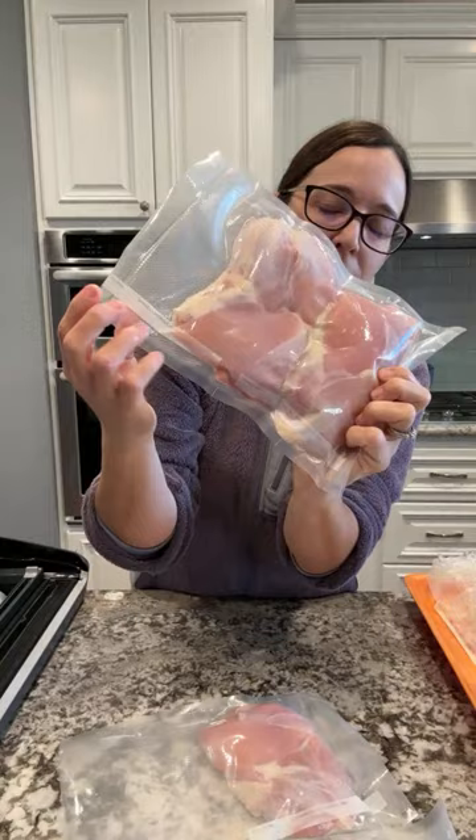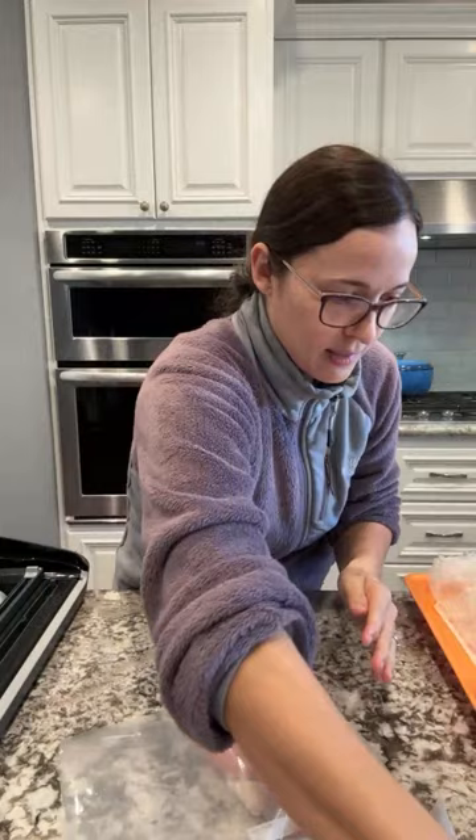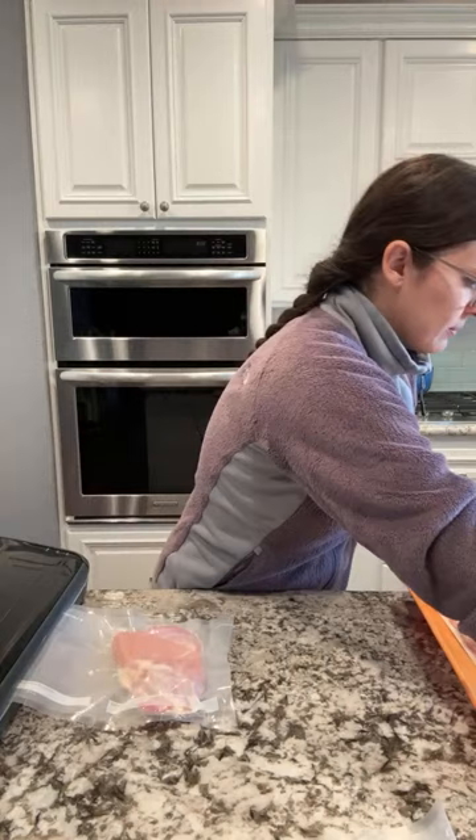Here's that one, nice and vacuum sealed. I can put the name of what it is and the date on it, and then throw it in - you can see it's nice and thin, so it doesn't take up much space at all. Let's do the next two and then we'll move on to looking at what we have on hand.